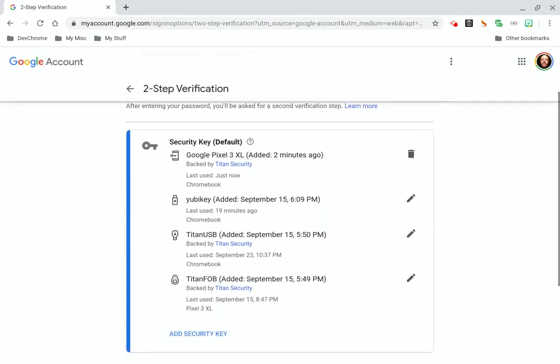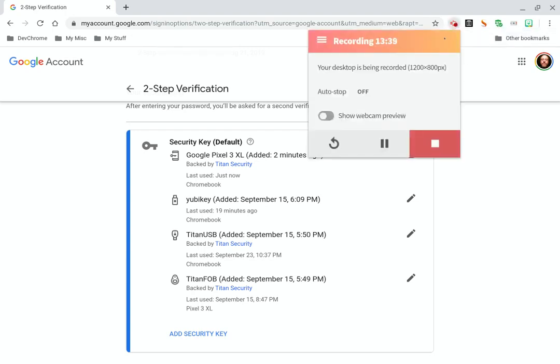It really is that easy. Google on. Y'all be safe, my brothers and sisters. I'll see you on the next video. And if you get a chance, go to the Facebook Chromebook group — we're all hanging around there helping each other out.